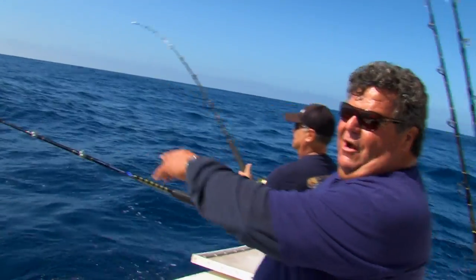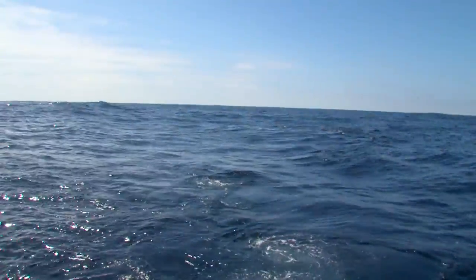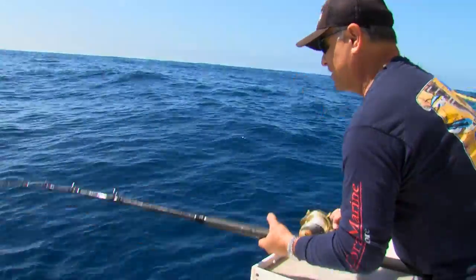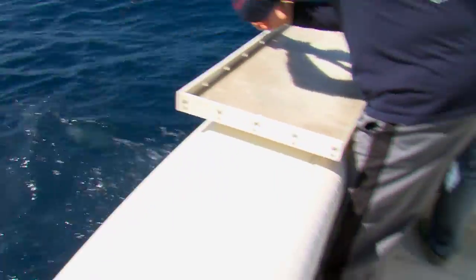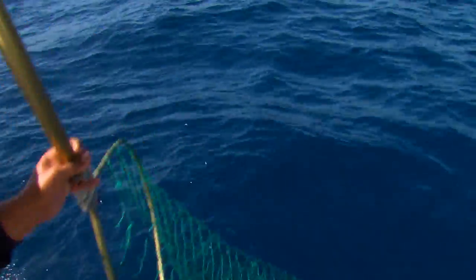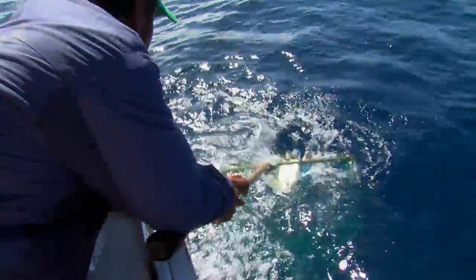I'm getting nibbled. There's Dorado jumping all behind the boat here. We got doubles going now. Just doing his little acrobatic thing. Nice Dorado.